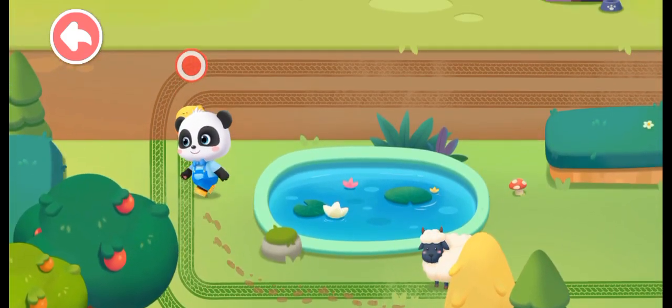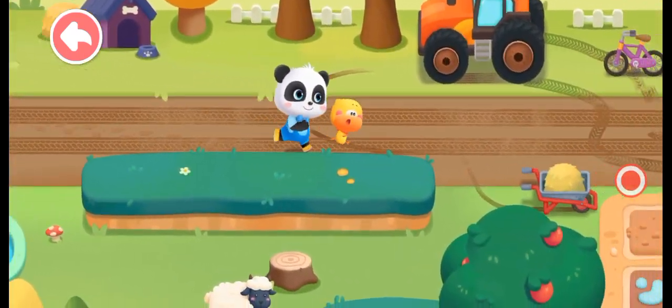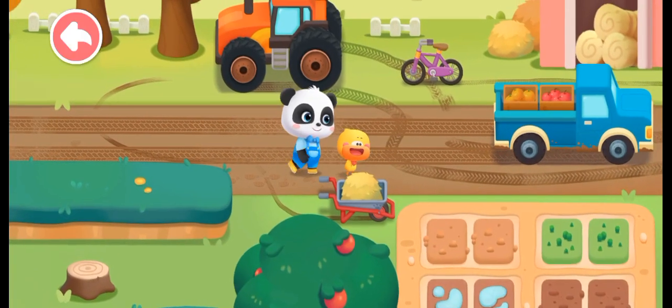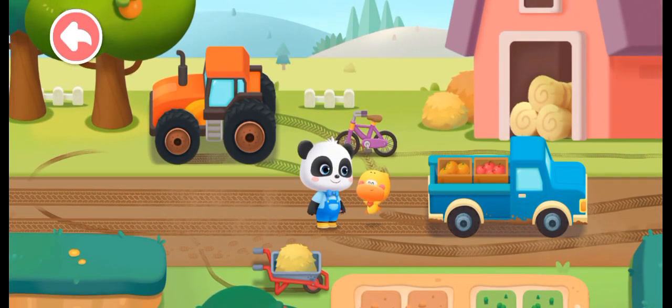Whose footprints are these? Are they from ants or snakes? These secret footprints belong to the car wheels. Wow! There are many wheels and different wheel prints.